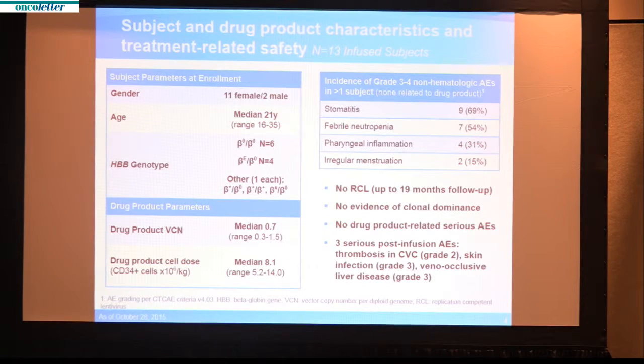A few highlights about the patient characteristics: these were all adolescents and adults receiving regular blood cell transfusions with a thalassemia major phenotype. Six of the patients had a type of thalassemia — termed beta-0/beta-0 — in which transfusions were started in the first year of life. The remaining patients had a different form of thalassemia major in which transfusions were started later in life. The vector copy number in the stem cells and the number of stem cells transduced were judged adequate and used in all patients.